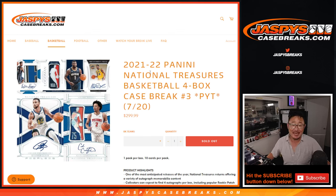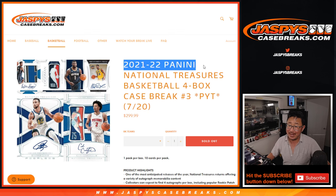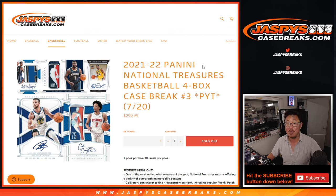Hi everybody, Joe for Jaspi's CaseBreaks.com. Happy Thursday, coming at you with a nice one. 21-22 Panini National Treasures Basketball — full case, four box, pick your team number three.